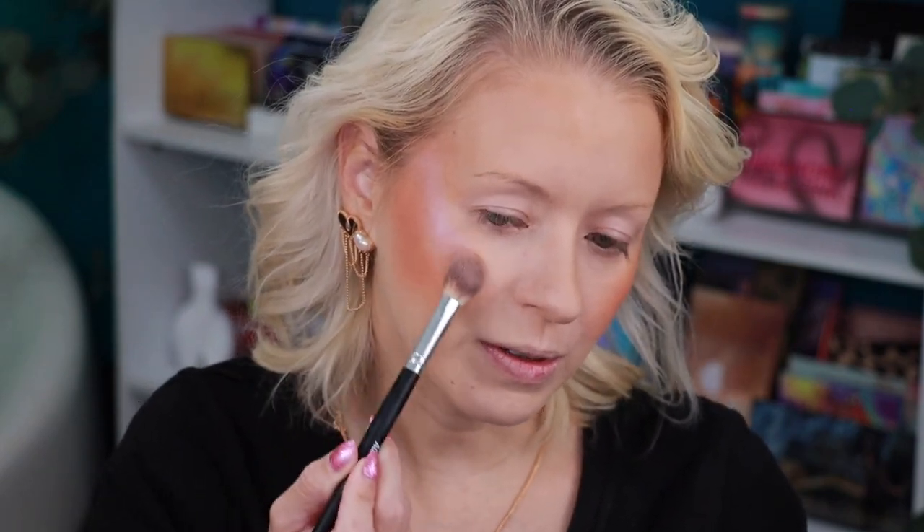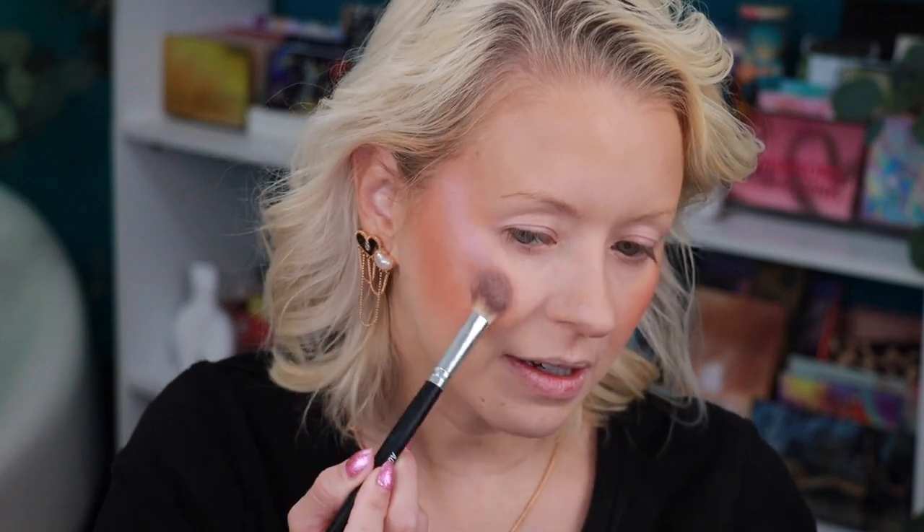The last new Makeup Forever product to try is this new highlighter — the Artist Highlighter in shade Bouncy Lilac. I'm using my HOA Studio F19 brush. I think the contrast of the lilac and orange is going to be very pretty. Just using the blush brush with no additional product to blend everything together.